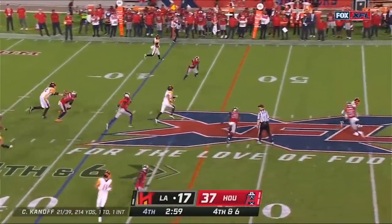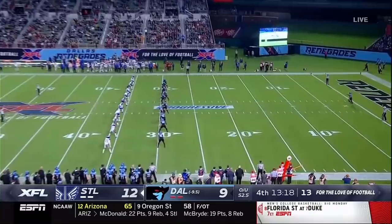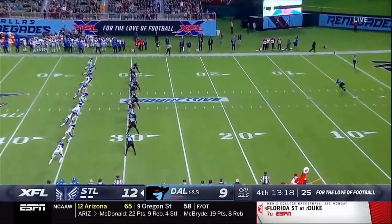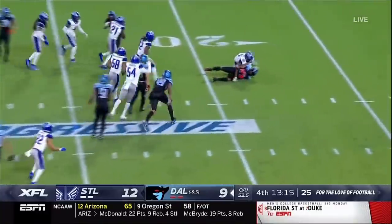Kanaf runs it, gets the first down, keeps the drive going — but probably should have slid. Fielded from the five. What a hit!